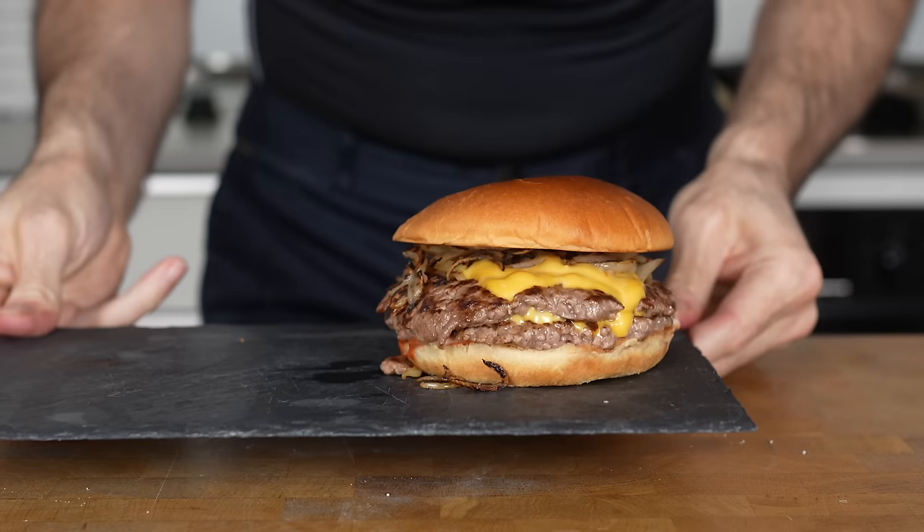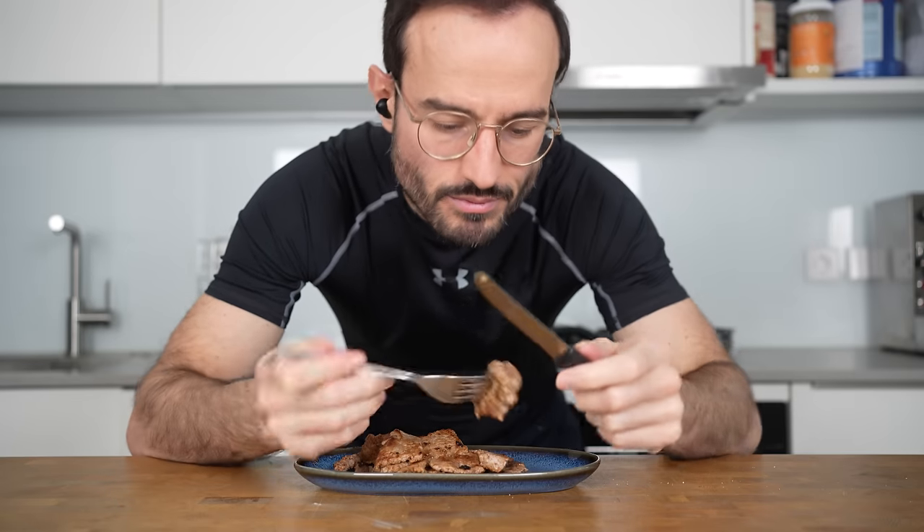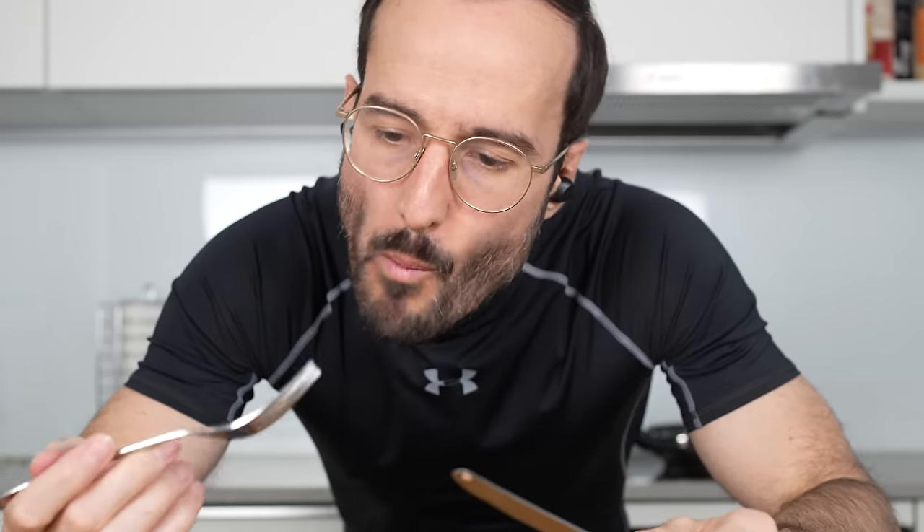Today I'm going to show you 21 diet tips and tricks that you can easily implement. Some of them will help you drastically reduce your calorie intake without you even noticing it.